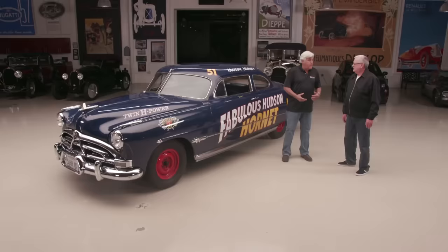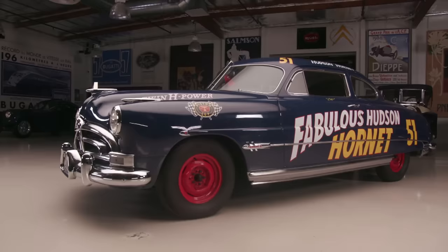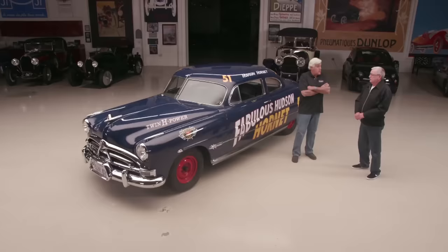Dave, how you doing? Good, how are you doing? Thanks for having me. Good to meet a fellow Hudson man. For a while, they were just kind of old cars with six cylinders, and people didn't really appreciate how fast they were and how innovative they were. In 1951, they were the fastest American production car, and they were also car of the year in 1951.